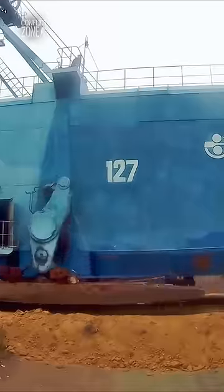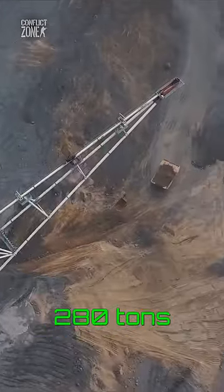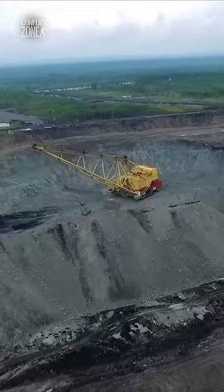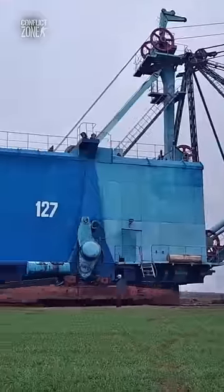But why does it have to waddle like a penguin? Well, at 600,000 pounds, it is so heavy that railroad tracks around the worksite were sinking into the ground, so it was equipped with big pads resembling a penguin's underbelly.